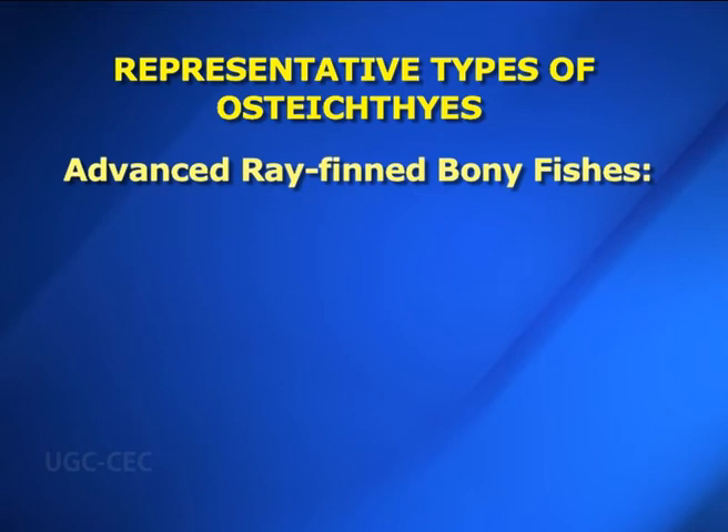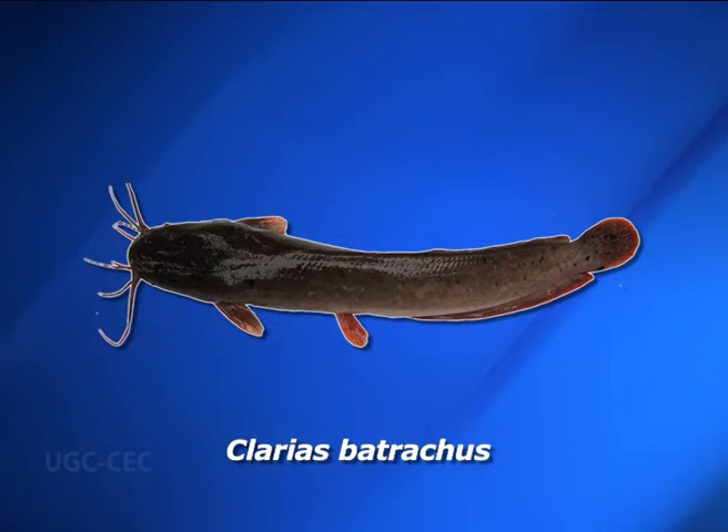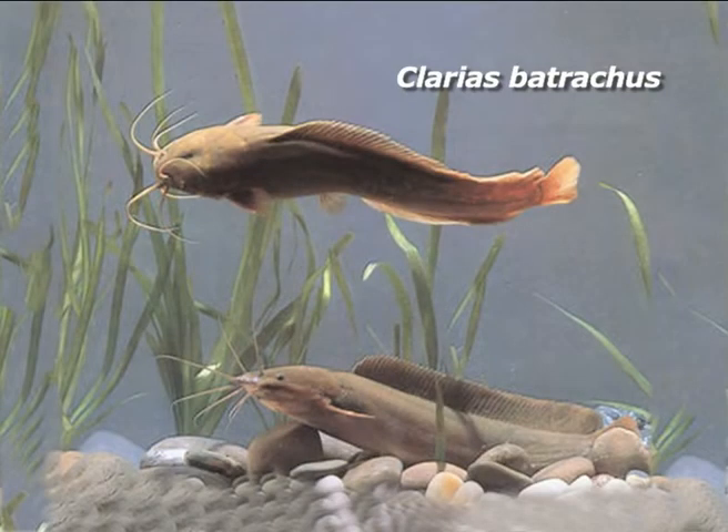Advanced ray-finned bony fishes: The superorder Teleostei is the largest and most diverse group. It includes — number one — Clarias. Clarias batrachus is commonly called Mangur in Hindi. Body is elongated, scaleless and measures up to 45 cm in length. The general color is uniform brown or grayish black. Head is depressed; top and sides are covered with osseous plates. Dorsal fin is long and without spines, extending from the neck to the caudal fin. Anal fin is also long; there is no adipose fin. Caudal fin is more or less rounded. Clarias is found in Africa and South and West Asia; Clarias batrachus occurs in fresh and brackish waters throughout India.